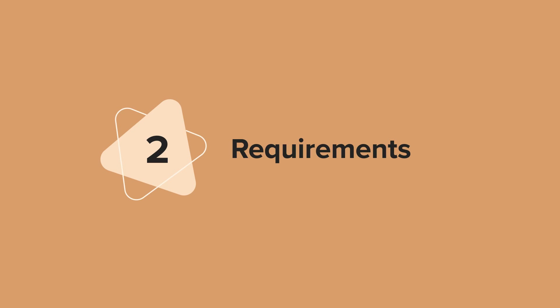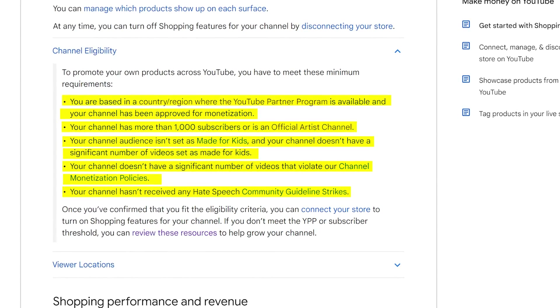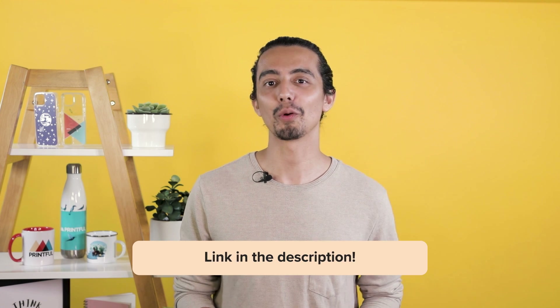In order to connect your YouTube account to Shopify, you'll need to have three things set up. Your account must be an active YouTube partner. There are minimum requirements for a YouTube account to be eligible for the partner program, like the number of subscribers, watch time, and other specifications. I'll leave a link in the description to the list of requirements from YouTube with more details.